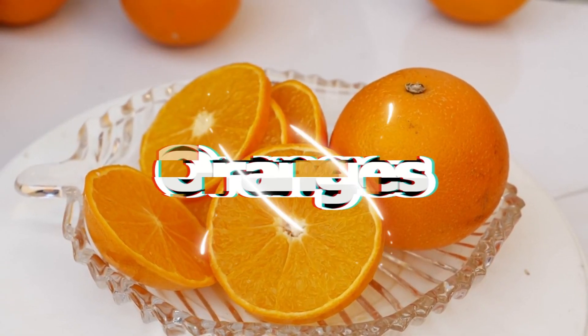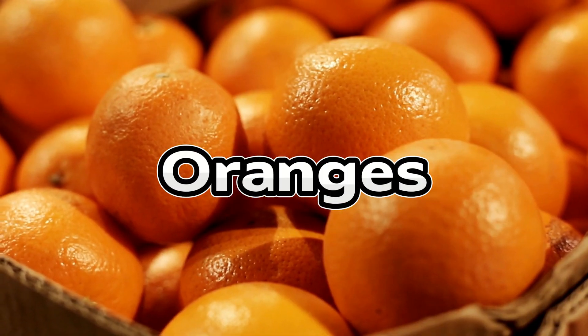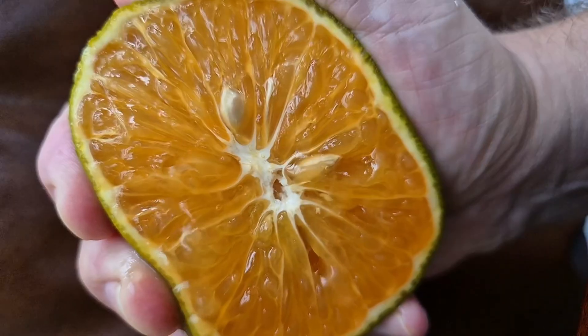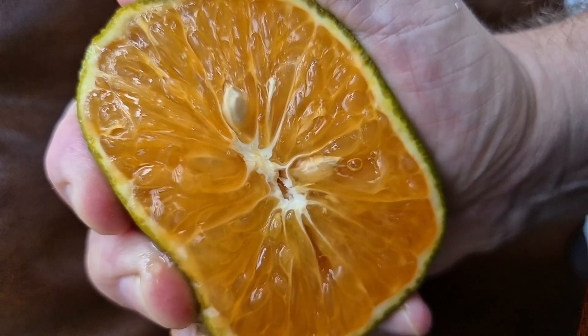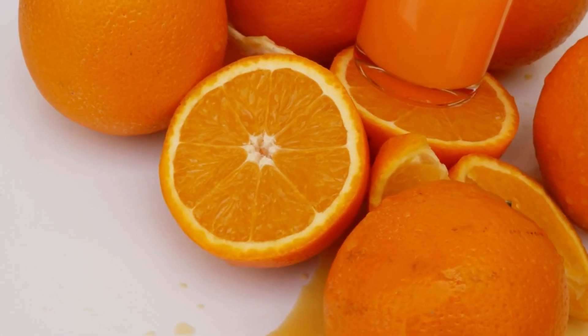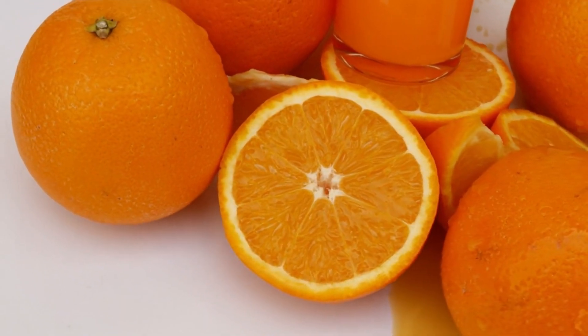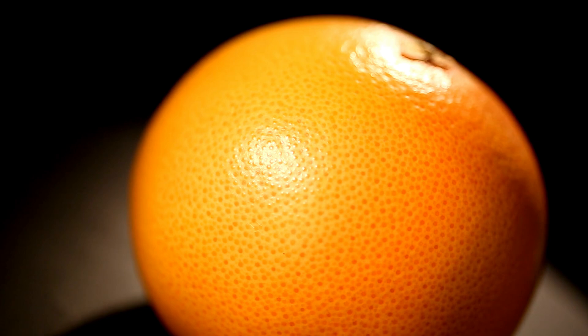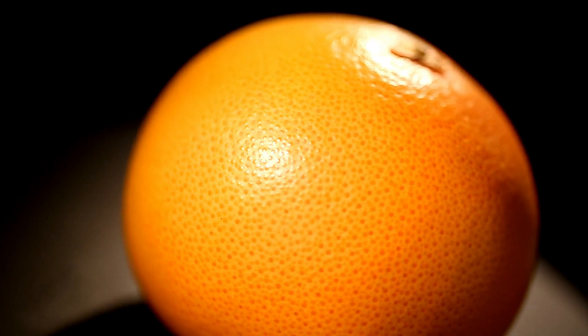In sixth place is the familiar orange. Whole oranges had a moderate glycemic impact in the test, but thanks to their fiber — especially in the pulp — the sugar absorption was slower than expected. However, orange juice, even freshly squeezed, caused much sharper spikes. Opt for whole oranges, not juice, and stick to one small orange per serving. The vitamin C and flavonoids they contain also support immunity and reduce inflammation.